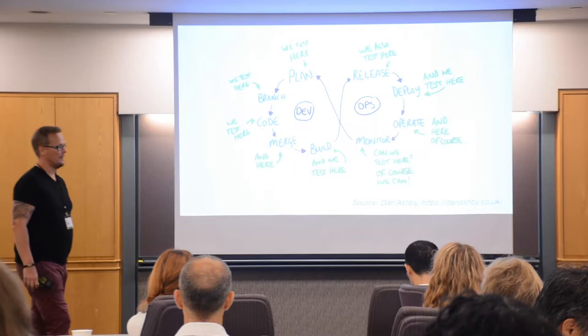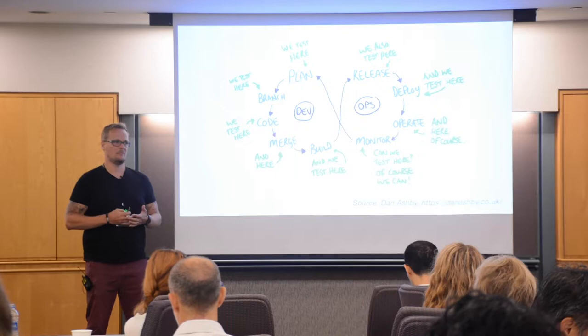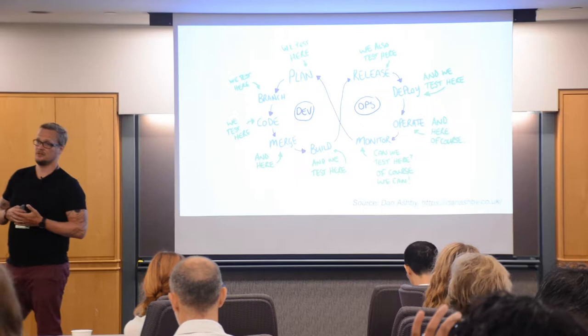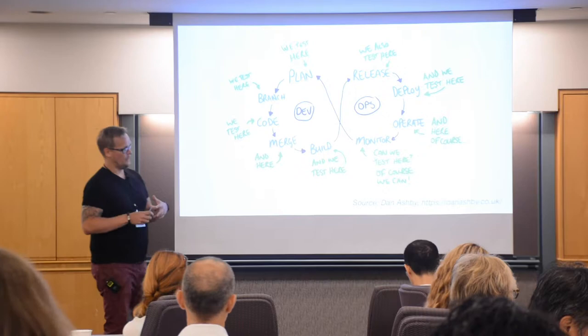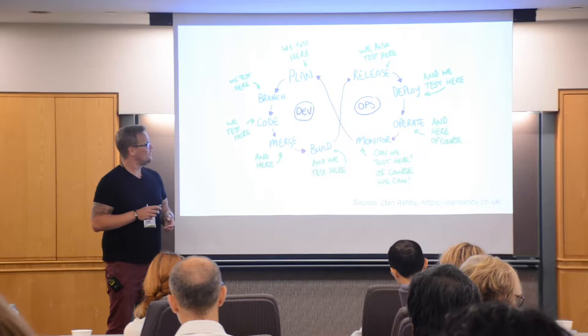Does anyone know this guy called Dan Ashby? He has brilliant ideas on how to test around DevOps. At any point you can test — you can test the ideas, you can test the actual code, you can test the packaging, you can test actual containers. When you are moving in smaller and smaller increments, you can test uni-kernels or smart dust or whatever, and you can package them into pipelines, platforms, and so on.